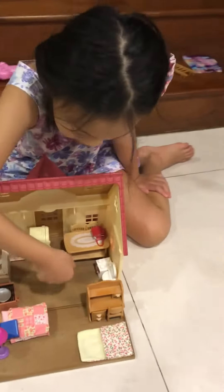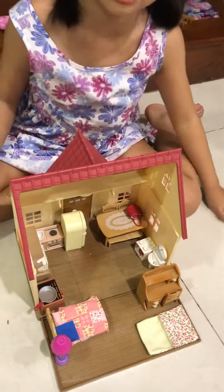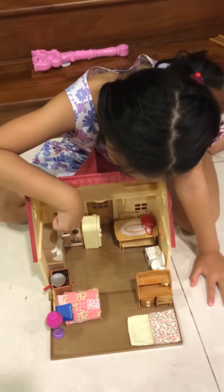Hello, my name is Phoebe. I'm going to play with my rabbit toy house. And there's a light bulb over here so you can turn it off.